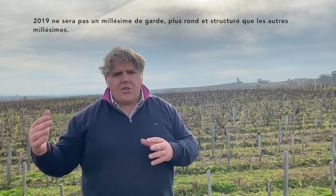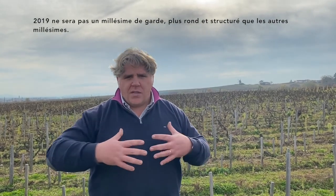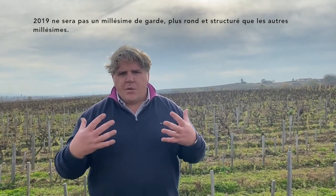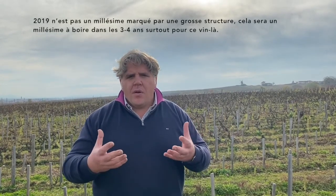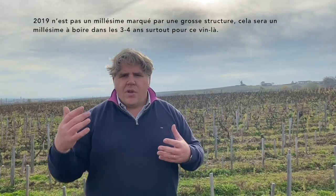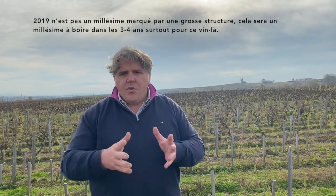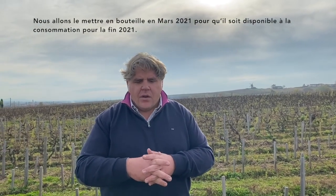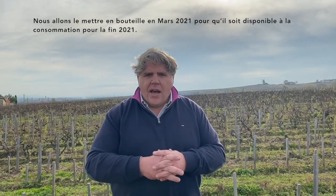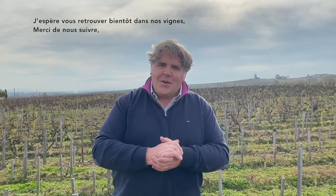2019 is not a vintage to keep for a long time. Compared to other vintages where the wine was a little bit more round and with a little bit more structure, 2019 would not be a vintage of big structure, but it would be a vintage where you can drink in the next three to four years, especially for a wine like Vieilles Vignes. We expect to bottle in the beginning of March 2021, and to have the wine available on the market at the end of 2021. Hope to see you soon in our vineyard. Thanks for following us and cheers!